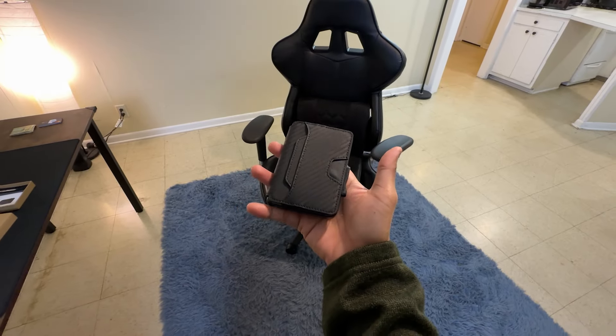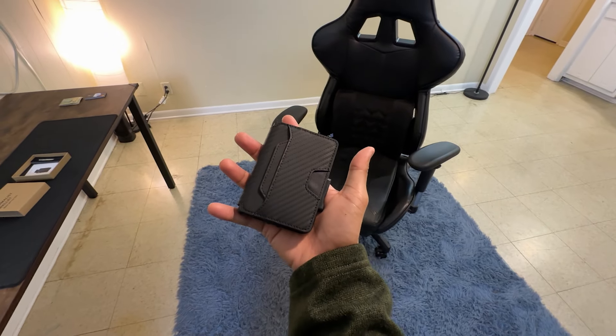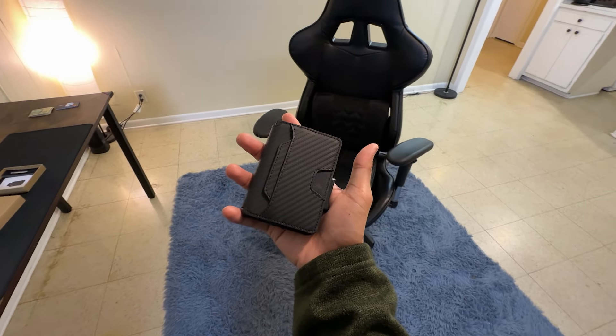The wallet's RFID blocking technology offers peace of mind. It effectively prevents unknown scanning devices from accessing your personal information stored on chips in your cards.